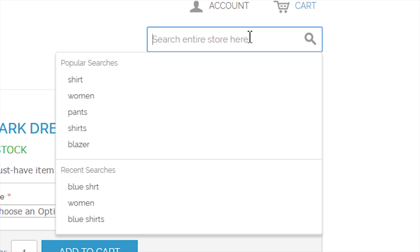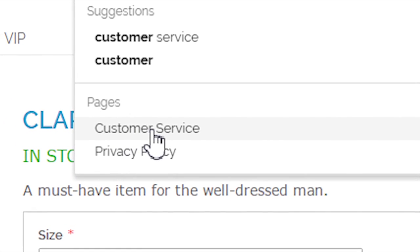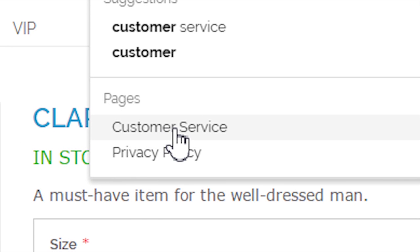Clevu's CMS search allows customers to search all the content on your web store. For example, when a customer searches for customer service, they will be presented with a customer service page.